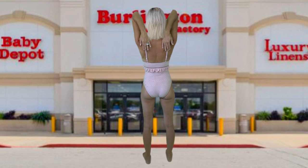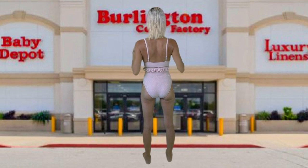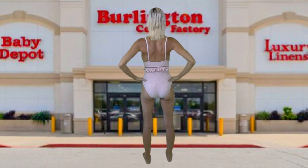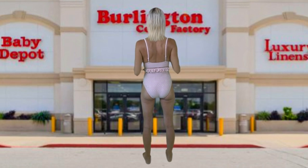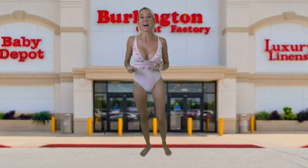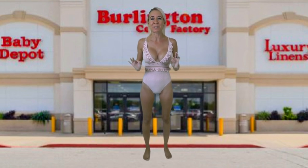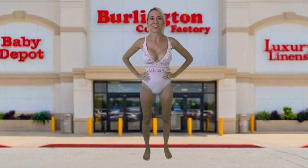The straps are adjustable, which is really nice, and this has such a nice fit — it feels so comfortable but so secure at the same time. I think if you are looking for a beautiful, girly, feminine bathing suit, this is the one for you.